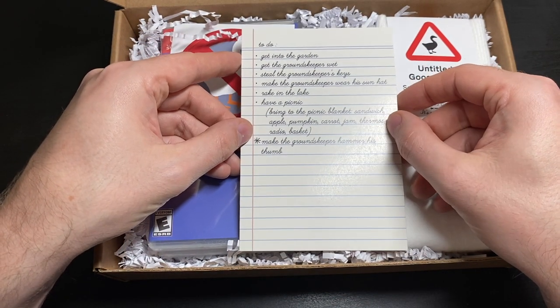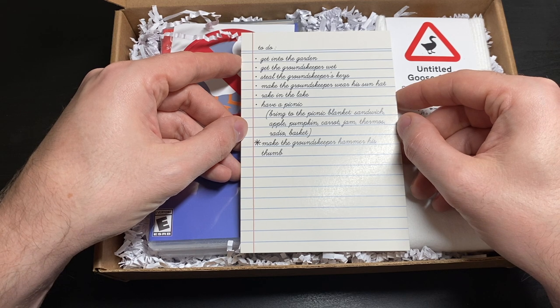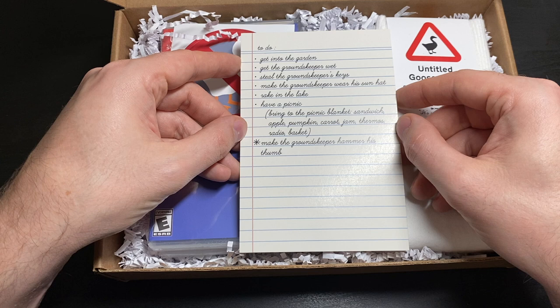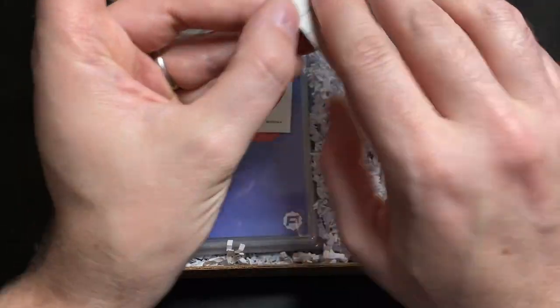There's also a to-do list: Get into the garden. Get the groundkeeper wet. Steal the groundkeeper's keys. Make the groundkeeper wear his sun hat. Rake in the lake. Have a picnic — bring the picnic blanket, sandwich, apple, pumpkin, carrot, jam, thermos, radio, basket. And make the groundskeeper hammer his thumb. These are good tips.